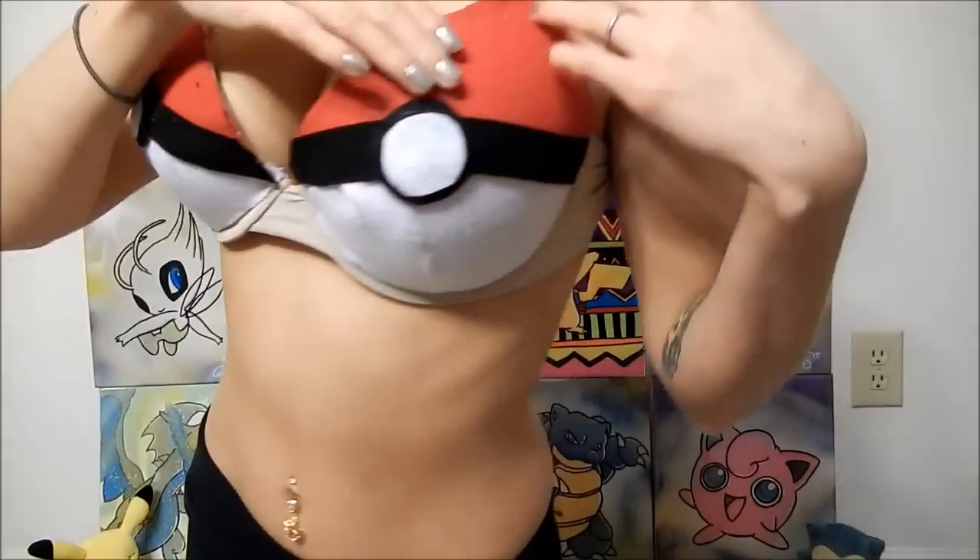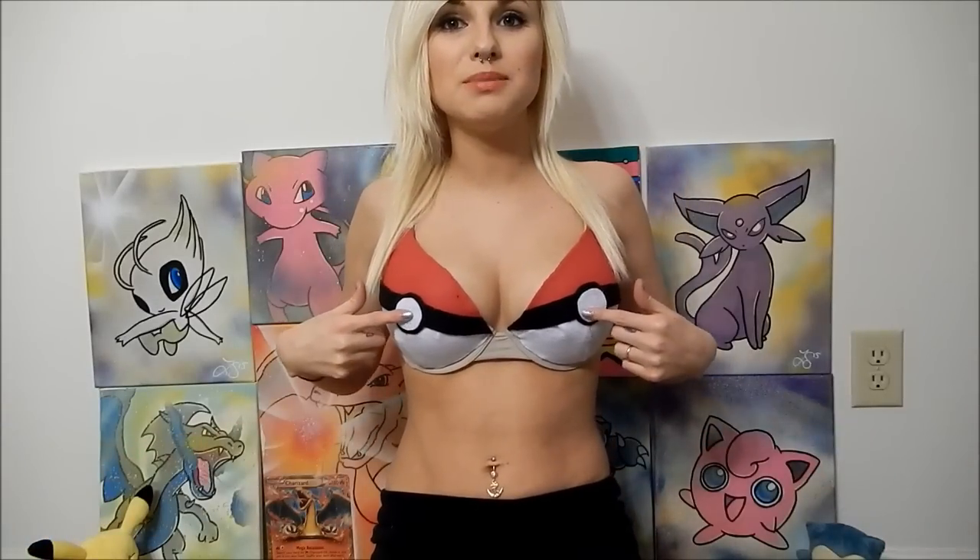I made it myself — I used an old bra, and this is felt. I used felt and glued it all on together. This is what it looks like up close. How crazy would it be if Pokémon just came flying out of my boobs? That would be one of the coolest things in the world if that really happened. But anyways, that is what I used to make this Pokebra.